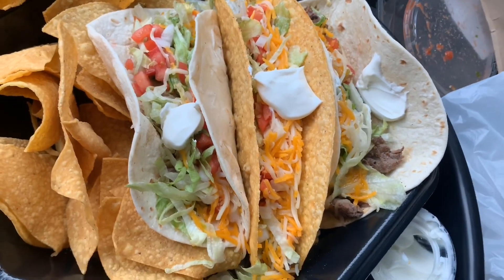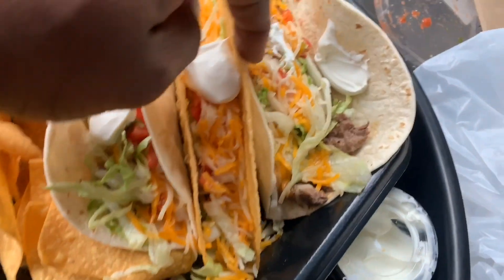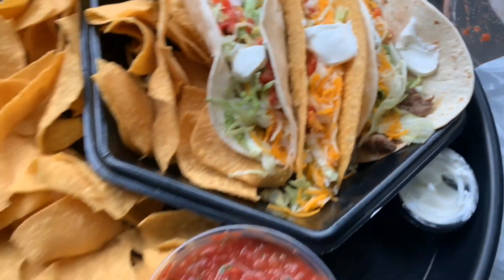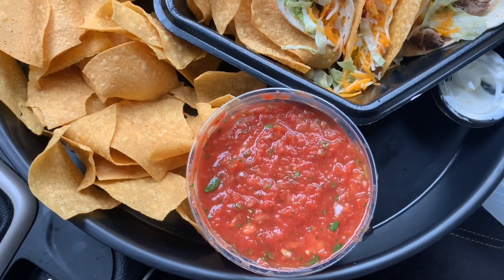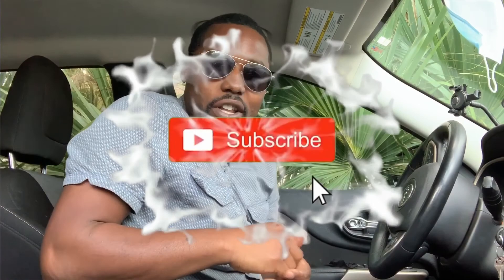Look, I got a hard taco steak, a soft taco steak, another soft taco steak, and you got the salsa right sitting here with all the chips, man. What's going on, it's your boy back in for the video.